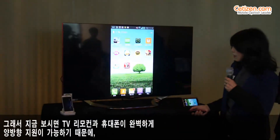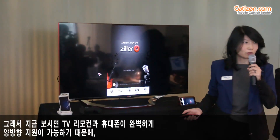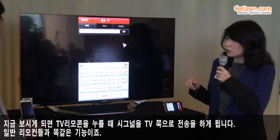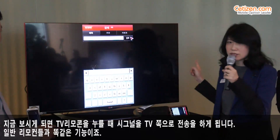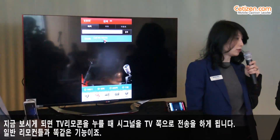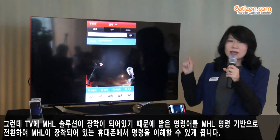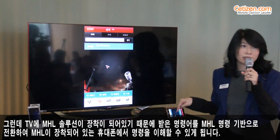You can see that this TV remote is actually interoperating with the phone — I'm using the remote control that comes with this TV to control this phone. When he presses a button on the remote control, it sends a signal to the TV just like any normal TV remote control would do. But then the TV, because it has MHL, converts that command into an MHL command that the MHL phone understands.